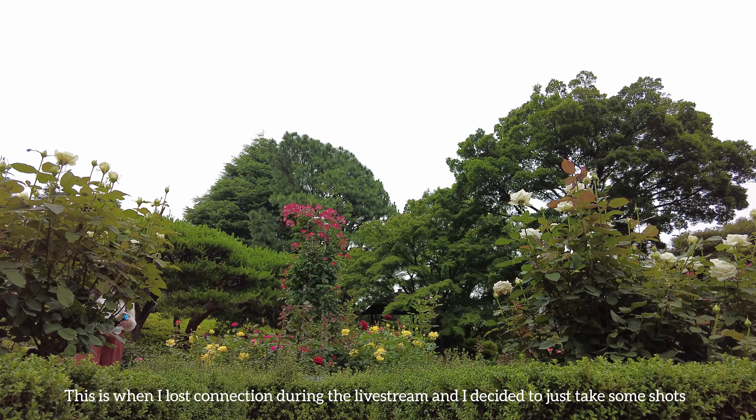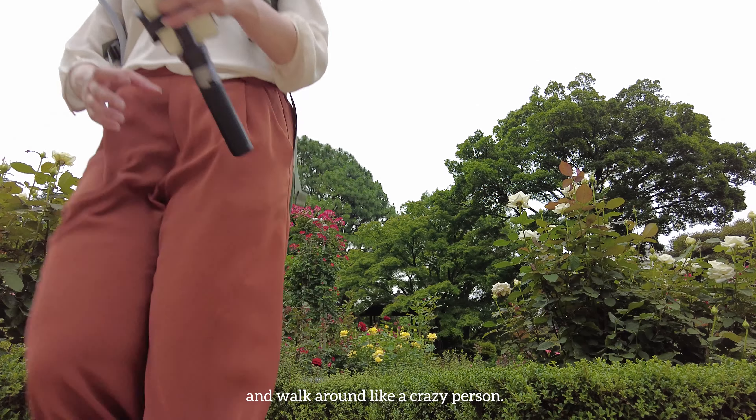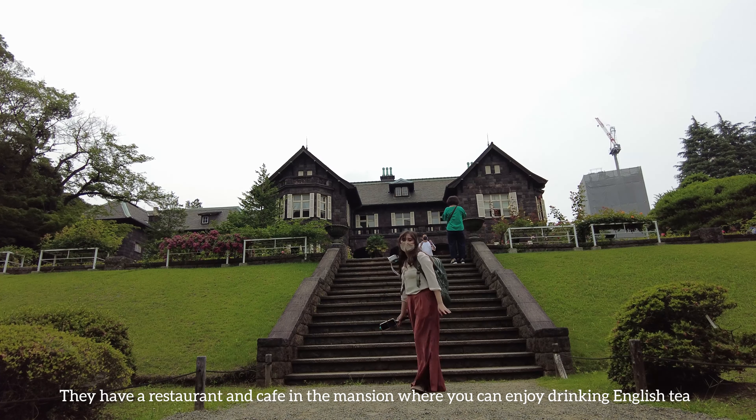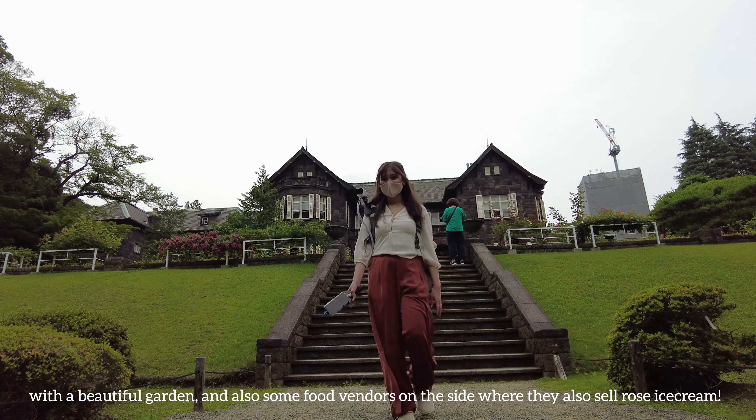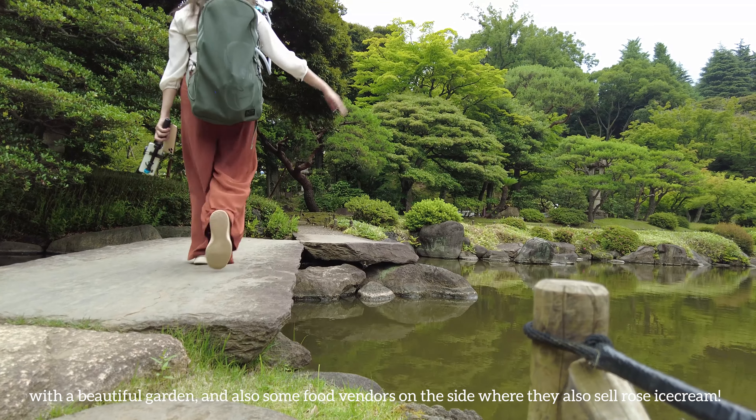This is when I lost connection during the livestream and I decided to just take some shots and walk around. They have a restaurant and cafe in the mansion where you can enjoy English tea with a beautiful garden view, and also some food vendors on the side where they also sell rose ice cream.